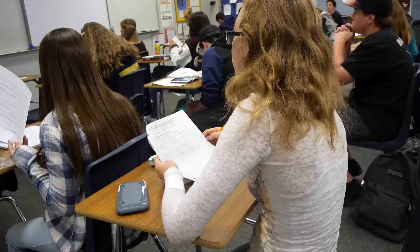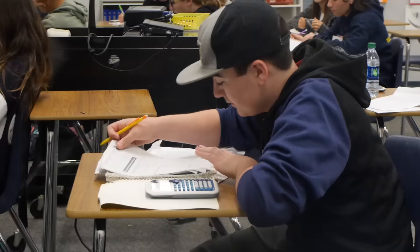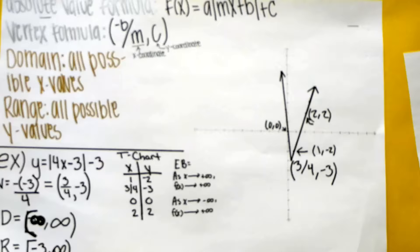Math 2 is one of our new math courses here at the high school with Common Core Standards. It's actually integrated with algebra, geometry, and a little bit of probability at the end.